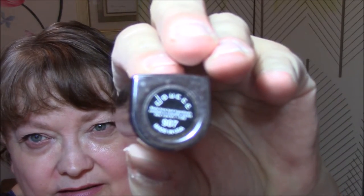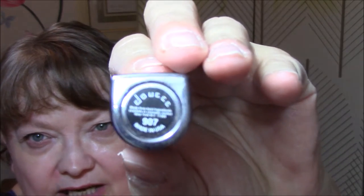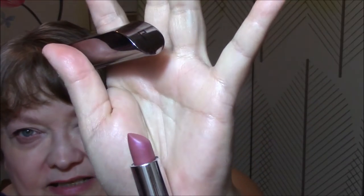I used my Ulta Eye Primer. For my lipstick today, I am using the Duché — D-U-C-C-E — in shade 907. It is a very, very dry lipstick. I've been fighting with this one for a while. It's really hard to get color on your lips because it's so dry.